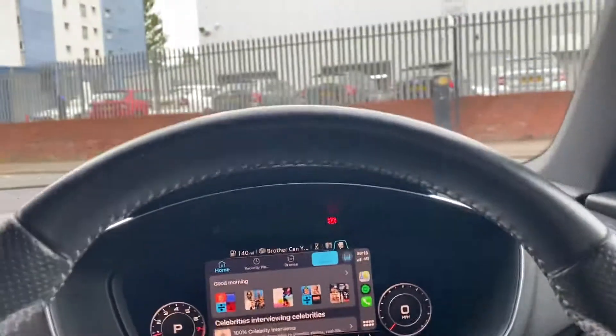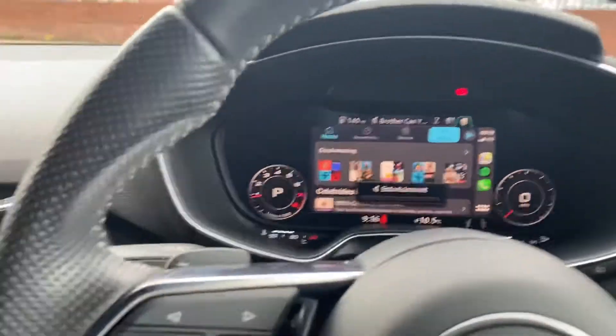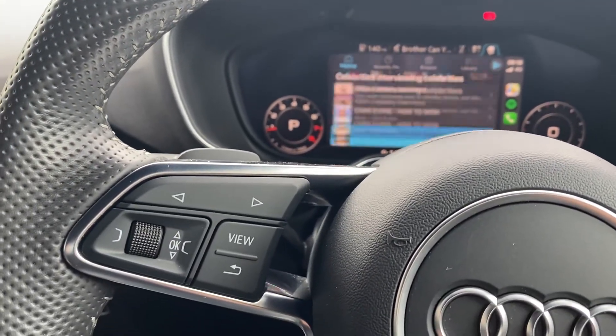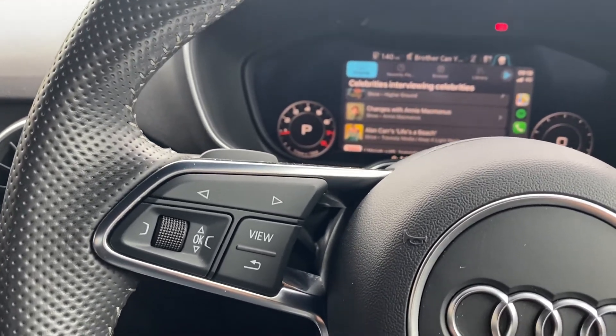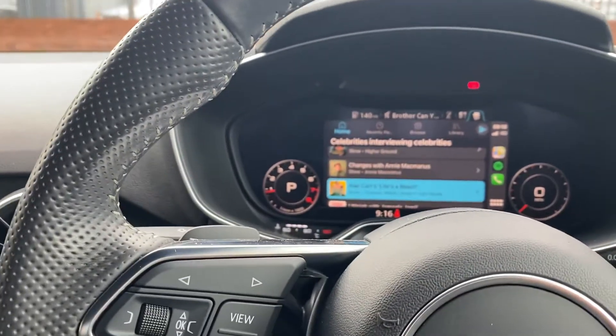This car has Apple CarPlay — something that's very unusual on the TT — with full functionality. As you can see, as you scroll through you can have everything just as you want it: music, mapping, everything there.